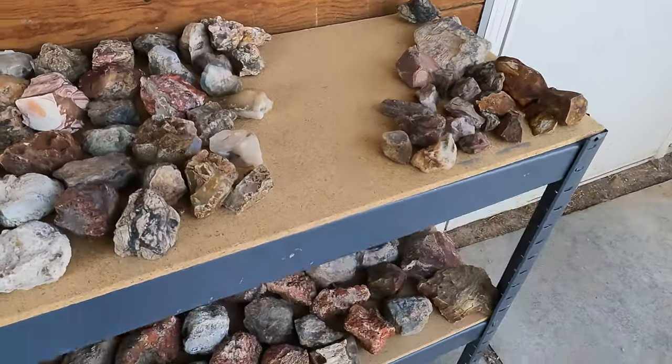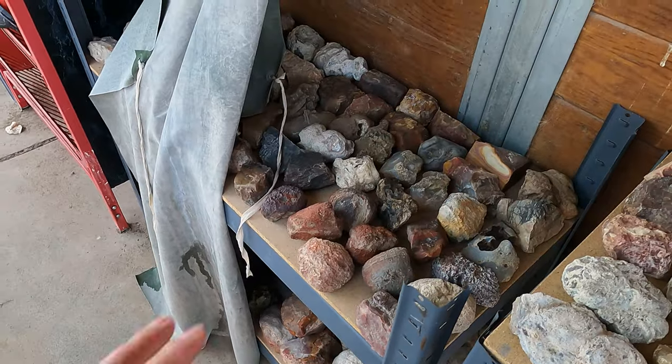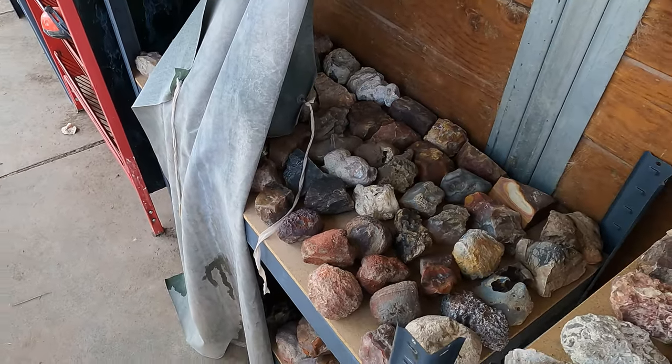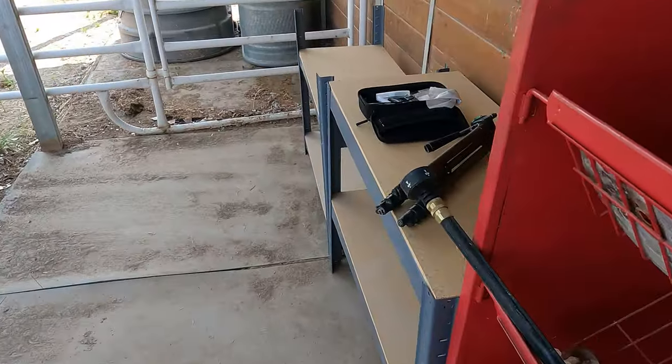Finally put up some shelves to place all the rocks that I'm going to be cutting open at some point in the future. And a bunch of shelves over here I still need to fill up. Hello and welcome once again to the Rugged Rock Hound.